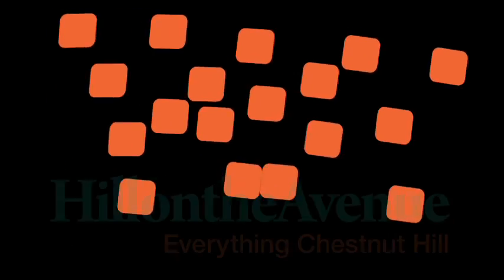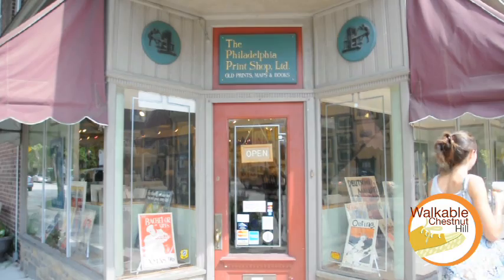When people ask what we do here at the Philadelphia Print Shop, to sum it up in one sentence, we sell history. And we love the historical part of these old prints and maps that we've been selling here for 32 years.